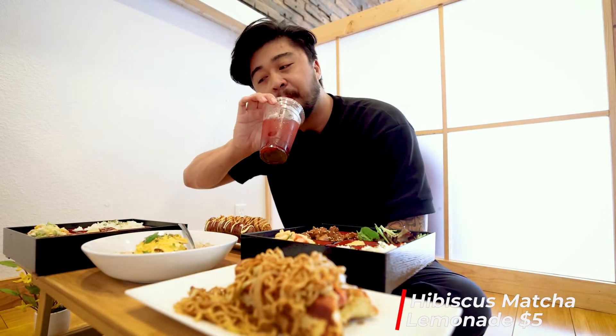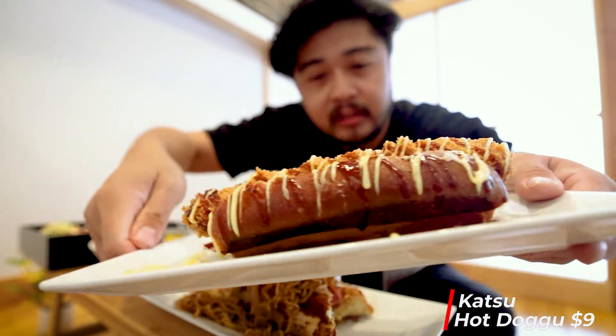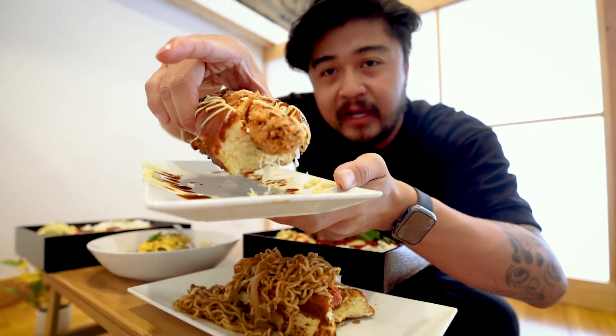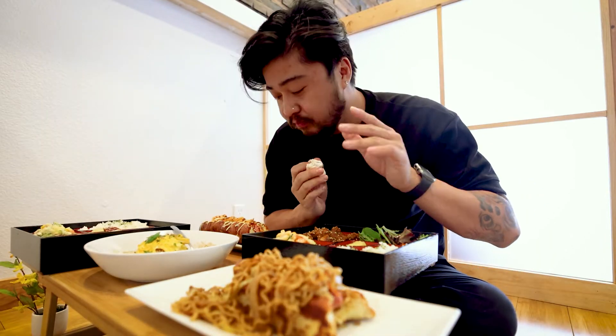Of course, I got the hibiscus matcha lemonade to wash it all down. Third up on the list is the katsu hot dog. There's some Japanese mayo on there — fried and crispy. Sweet, crunchy, different than the yakisoba one. The bun is still sweet and toasted, just like the other one.